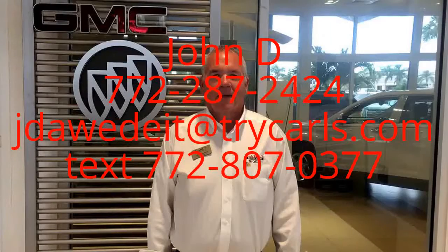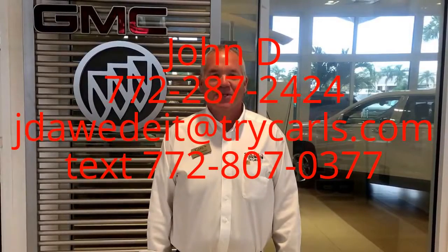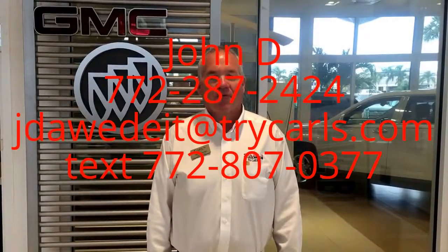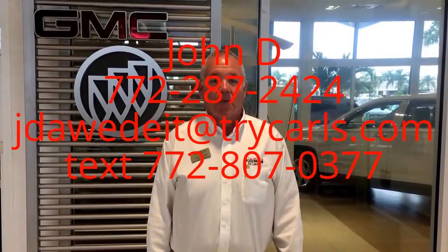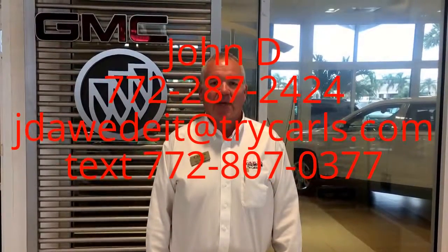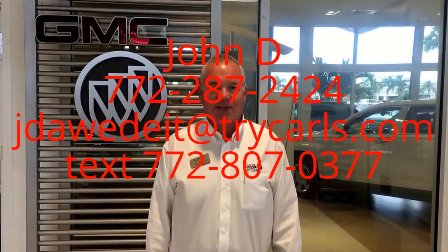Give me a call at 772-287-2424. This is John D. from Carlsbad GMC. I just want to thank you for watching the video. Please feel free to give me a call, email, or even text me with any questions you may have. Please ask for me, John D. Thank you, we'll see you next time.